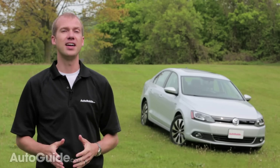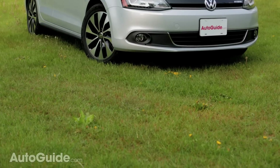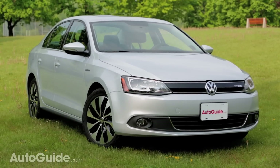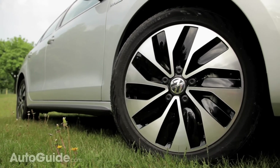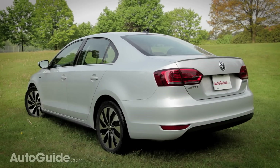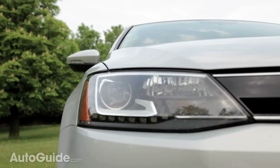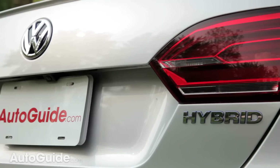On the outside, the Jetta hybrid doesn't differ too much from a regular Jetta. There are blue logos, four hybrid badges, unique 17-inch wheels, a new front grille, extended side sills, and a trunk lid spoiler. These all combine to make the Jetta hybrid more aerodynamic. We have the top-of-the-line model which features LED running lights, HID headlights, and LED taillights.